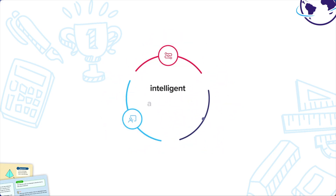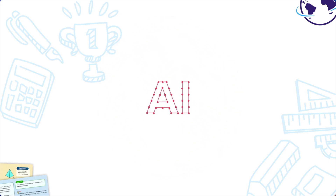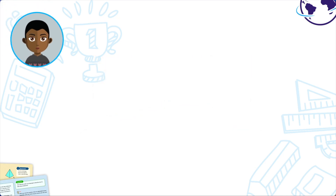Sentry is the assessment, teaching and learning platform that provides actionable intelligence to educators. Using learning science and neuroscience, our proprietary AI technology creates constantly adapting, personalized pathways for every learner. Developed over a decade with educational institutions worldwide.